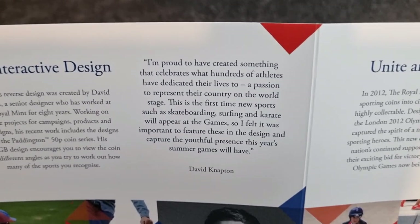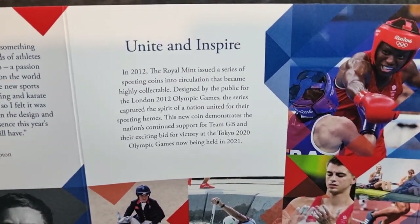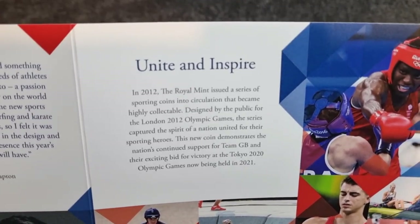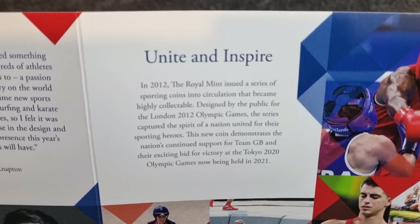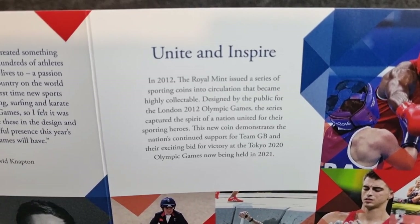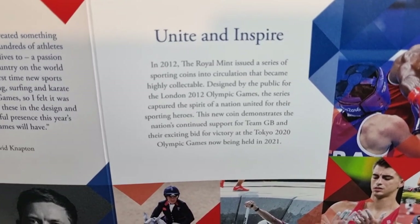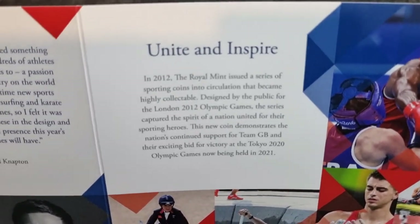There's a quote from David Napton himself, and then the final section: in 2012 the Royal Mint issued a series of sporting coins into circulation that became highly collectible — and they did indeed. I can't believe after all this time we're still finding them in change; they're getting rarer and rarer but they are still out there. Designed by the public for the London 2012 Olympic Games, the series captured the spirit of a nation united for their sporting heroes. This new coin demonstrates the nation's continued support for Team GB and their exciting bid for victory at Tokyo 2020, now being held in 2021.